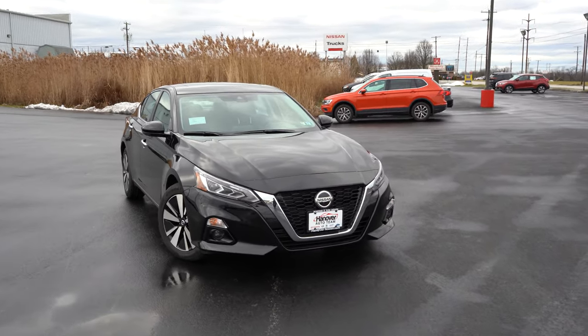Serious, serious bass on this thing — pretty crazy. Definitely enough of a sound system for the Altima without a doubt. The bass on that Bose sound system was nuts. And of course, when you put the Altima in reverse, a rearview camera comes standard across the board so you always know what's behind you.